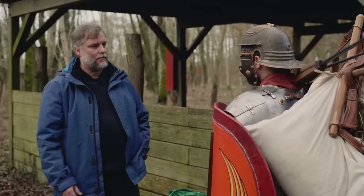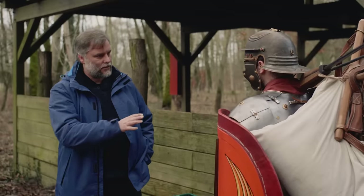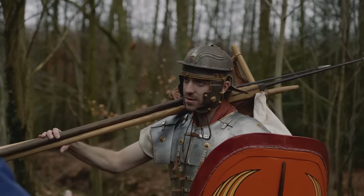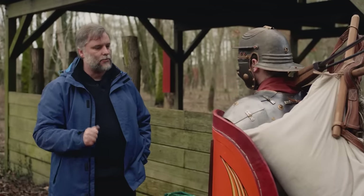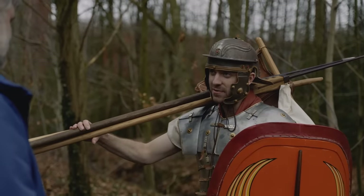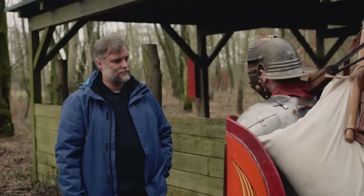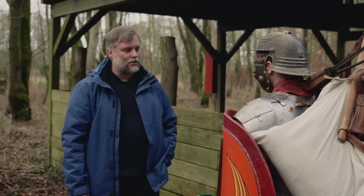Marius changed the system so that every legionary carried all his own equipment — weapons and three days of food — allowing him to operate independently of the baggage train. If Varus had some 15,000 legionaries, that's 15,000 Marius' Mules marching through the Germanic forests — a very long, very noisy, very visible army. You cannot walk quietly in this equipment.